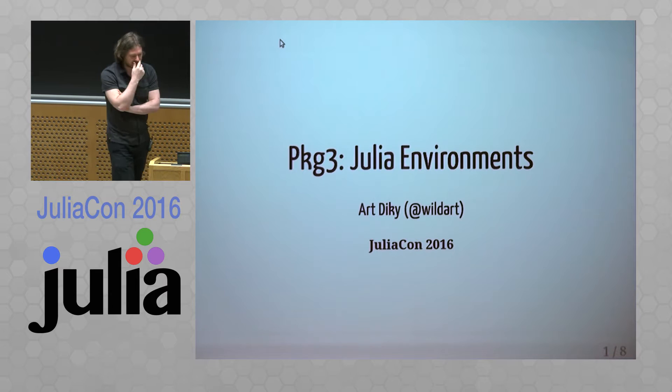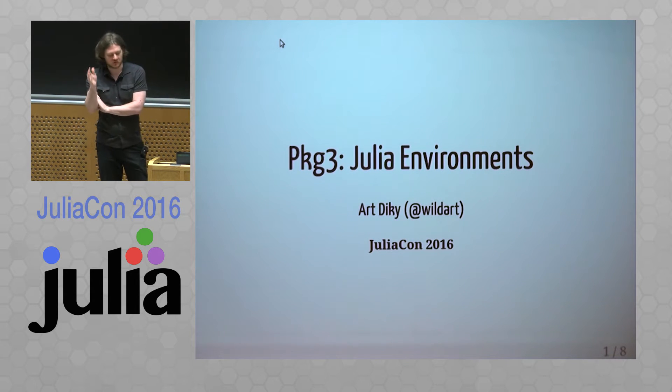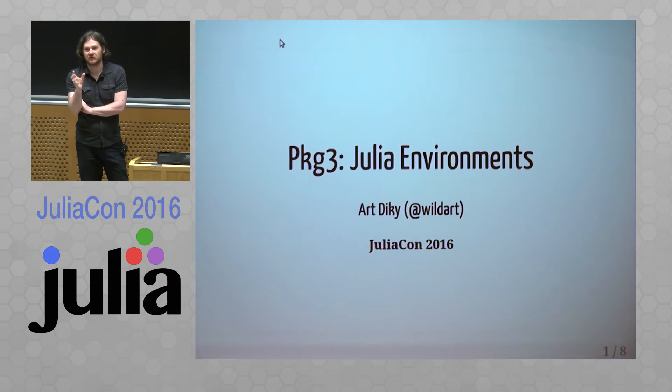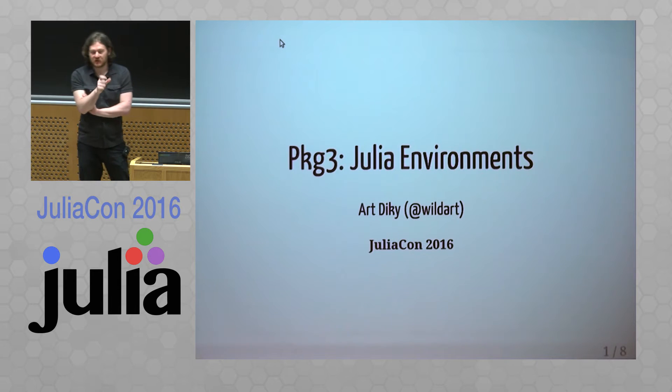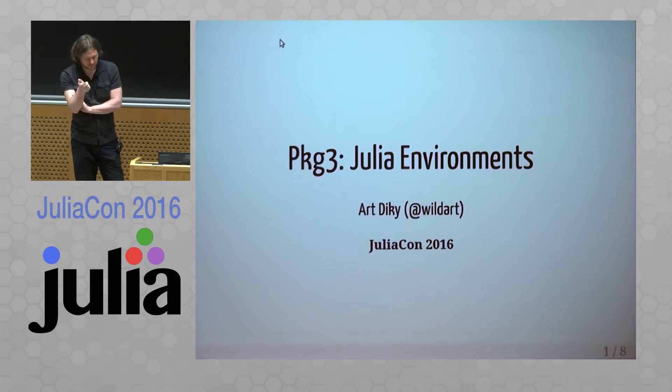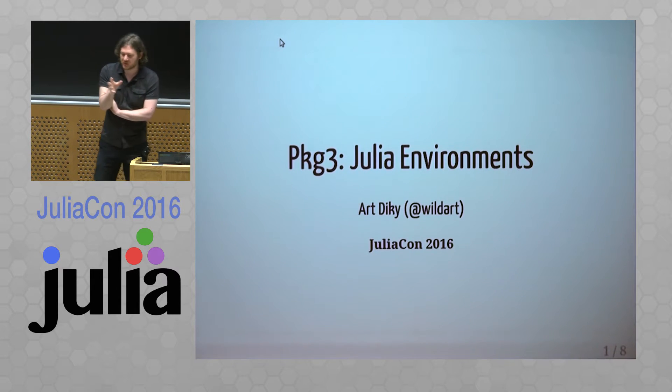Stefan yesterday talked about the new package manager going to be in version 1 of Julia, so this is a short look at some of the improvements we plan to integrate in this new version of the package manager. I'm going to talk about Julia environments.